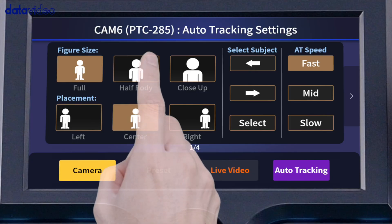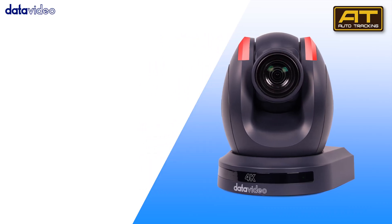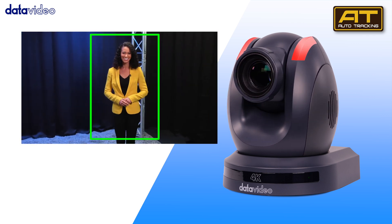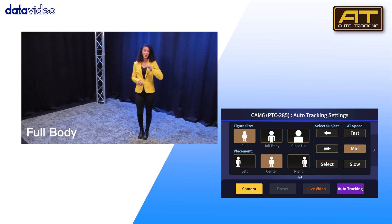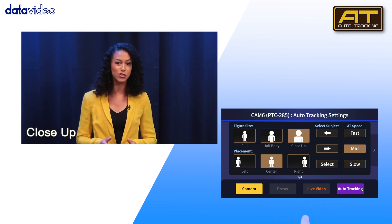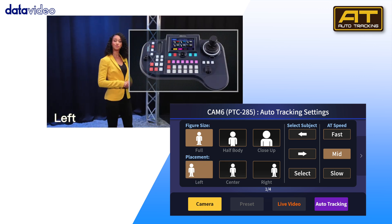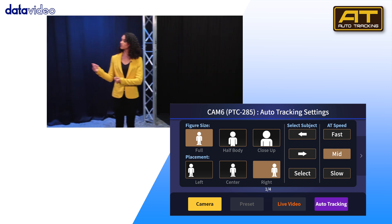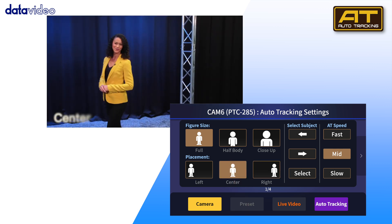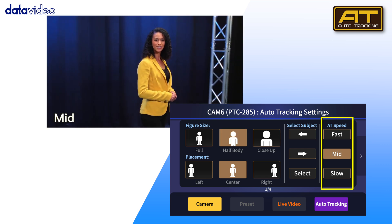You can manage multiple cameras with intuitive buttons for perfect compositions and real-time adjustments. Each camera operates like a skilled professional, offering full body tracking, half body tracking, and close-ups. Position the speaker precisely left, right, or center of the screen.